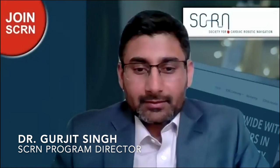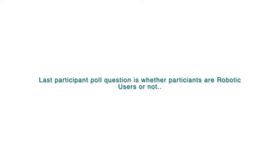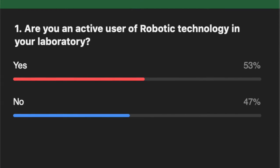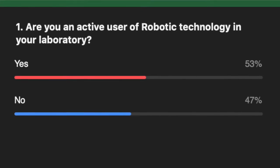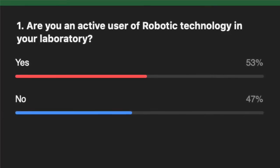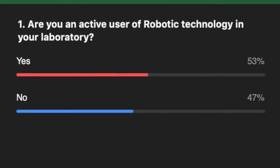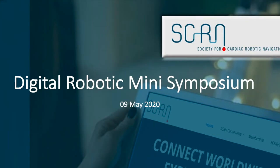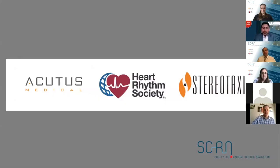The last poll question: who is an active user of robotic technology in the lab? It looks like almost half the attendees have some experience with robotic systems. Hopefully today's webinar will let people see something new — maybe we can change this percentage in future webinars. Now let me go to today's agenda. I'd like to thank our sponsors, including Heart Rhythm Society, Stereotaxis, and Acutus Medical for supporting our program.